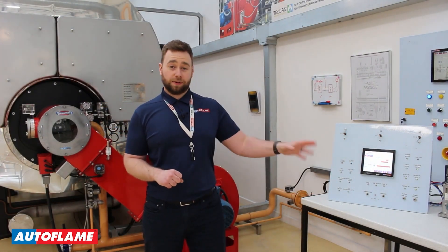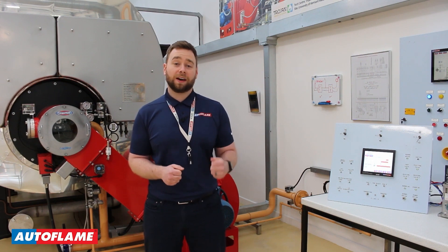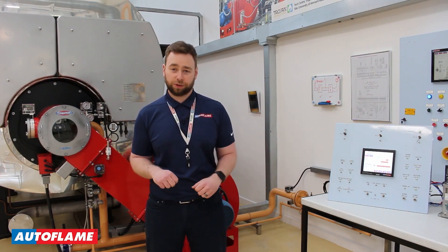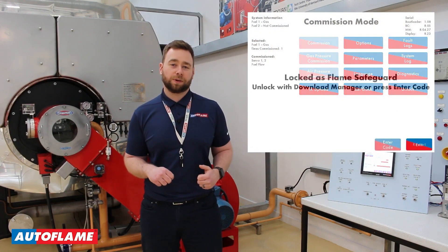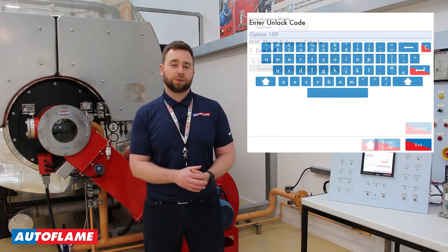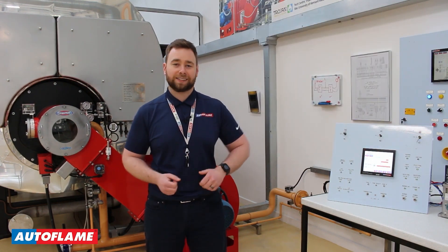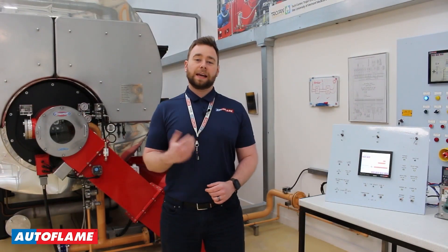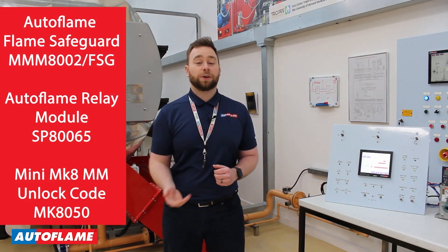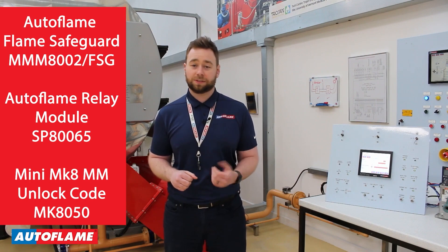When your customer is ready to upgrade their Autoflame flame safeguard, we will issue you with an unlock code. Exactly the same as the Mark 8MM, that unlock code can be uploaded once in commission mode, either via the download manager or by typing it in via the on-screen keyboard. Once your Autoflame flame safeguard has been unlocked, navigate to option 109 — your flame safeguard mode — and disable that. Once you do that, you're enabling the full functionality of the Mini Mark 8MM. We do have three new part numbers associated with the Autoflame flame safeguard. If you've got any questions, please get in touch using our normal channels.